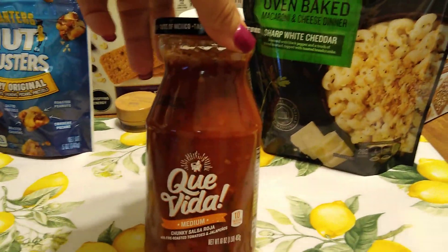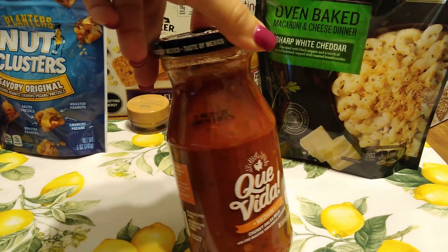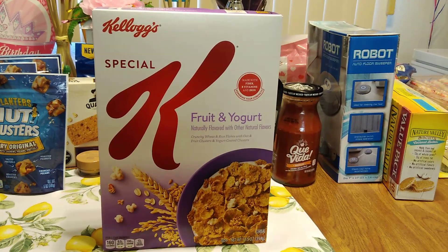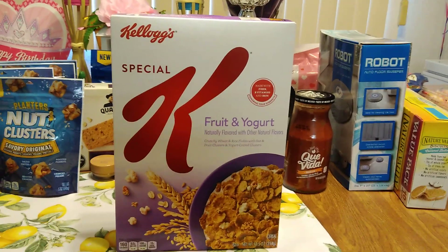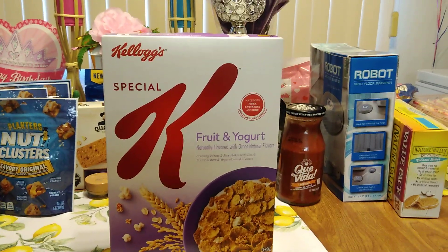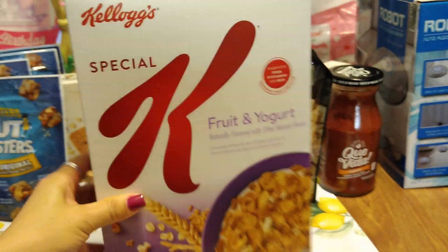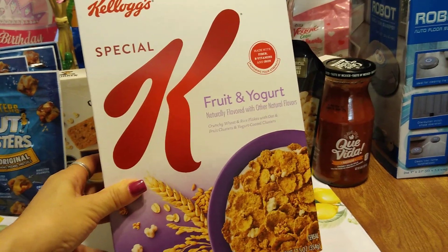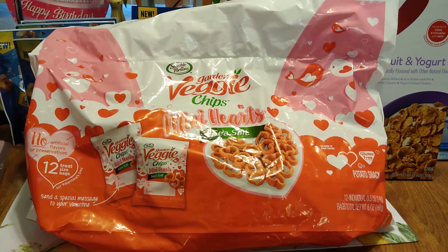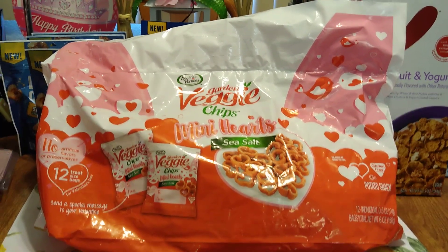They had large jars of salsa — I grabbed the K Vida Chunky Salsa Roja in medium, 16 ounces, expiration August 1st, 2019. Anytime you can pick up Special K for 99 cents, that is a deal. This is Kellogg's Special K Fruit and Yogurt — country wheat and rice flakes with oat and fruit clusters and yogurt-coated clusters, 12.5 ounces, expiration July 28th, 2019. I just picked up one because I hauled a lot of cereal last week.